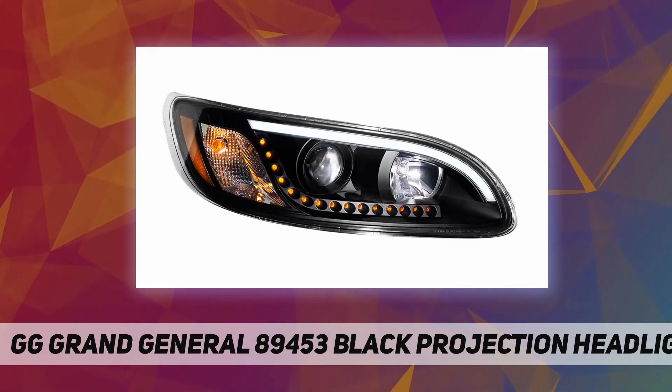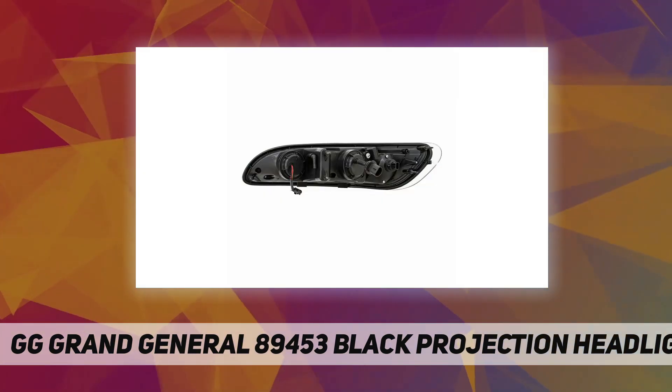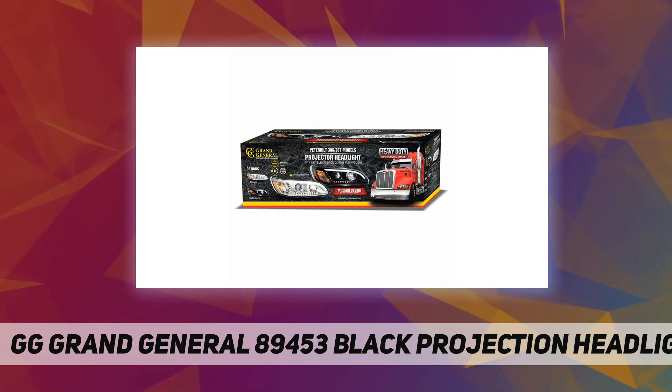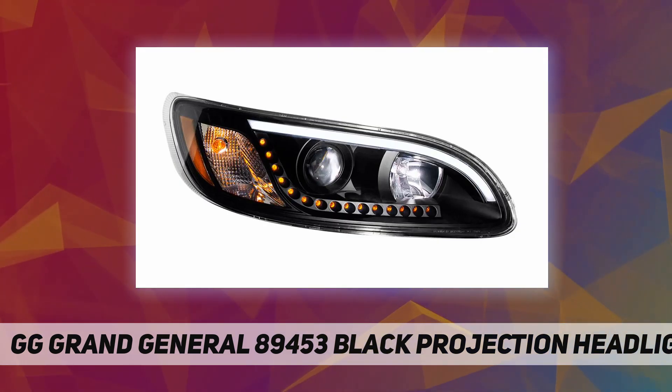12V H7 halogen driving low beam, H1 halogen high beam. Features OE quality direct replacement high/low beam bulbs, DOT/DC compliant for street legal lighting. Installation is plug and play, designed for direct replacement.